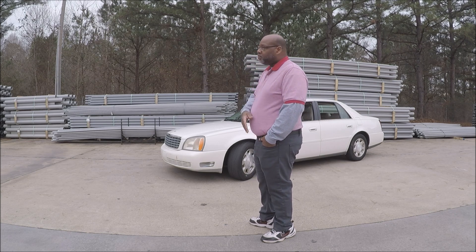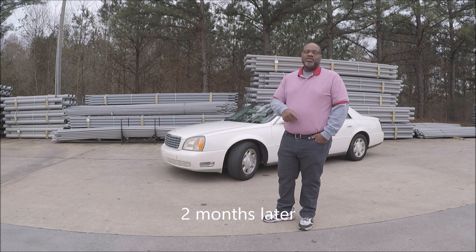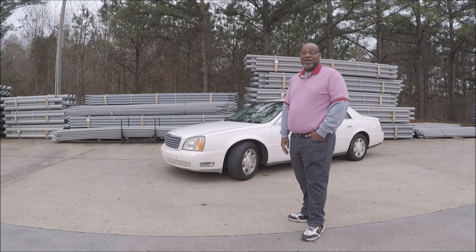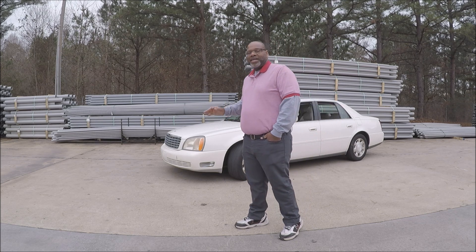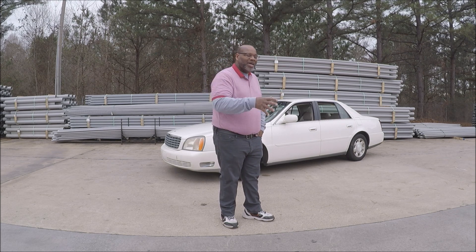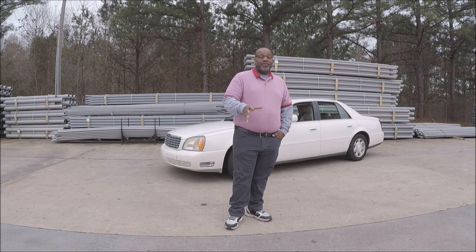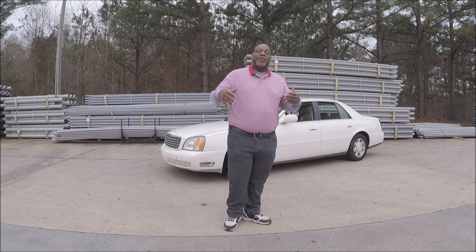I then took it to a transmission place and got the transmission rebuilt. Y'all ready for this? $2,850 to get the transmission rebuilt. But it runs pretty good. I think it's worth the money. Even though the previous owner spilled washing powder in the trunk — the whole car smells like Gain. I said I was going to keep certain stuff out of my videos, at least the videos on this channel.